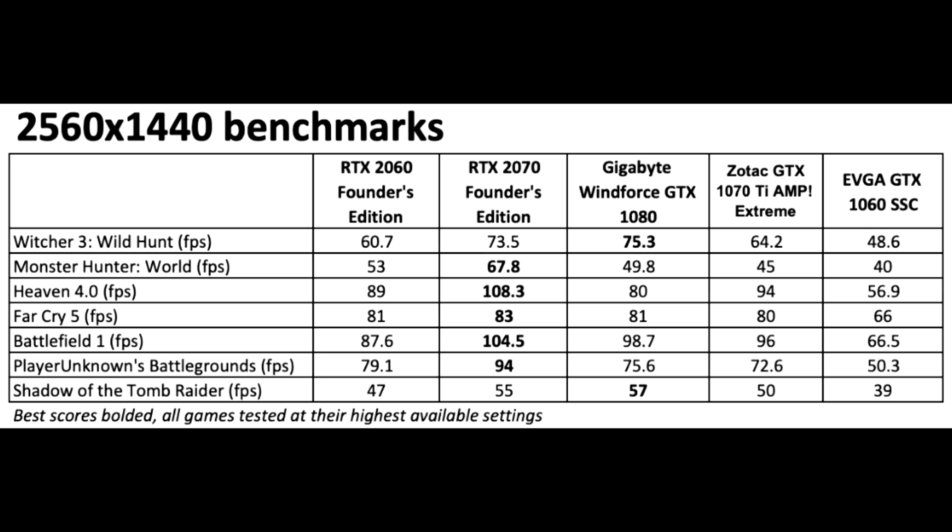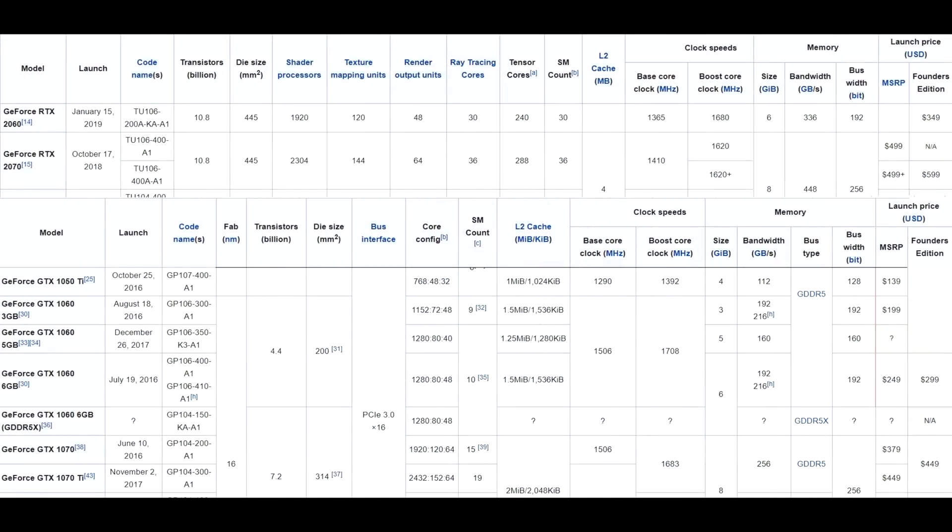The 2060 matches the 1070 Ti, beats a 1070, and will handily beat a 1060. So if you had a 1060 and upgraded to a 2060, that would be a solid upgrade for sure. But you also have to consider the price tag. The 2060 at $350 — 1070 Ti pricing had dropped to around $380 before the 2060 launch, so at $350 it's still cheaper than the 1070 Ti even while matching it. It also comes with new technology: ray tracing and DLSS, which is actually quite good. The question is whether performance versus value tips the scale for you.